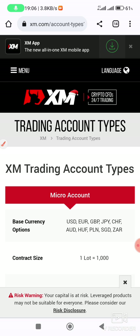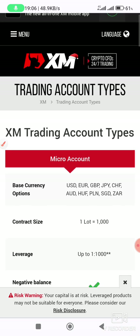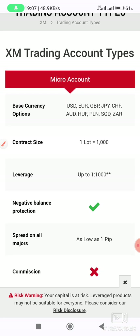There's poor network here — it's loading very slowly. Let me just wait for the page to open. Yes — trading account types. We have the micro account.